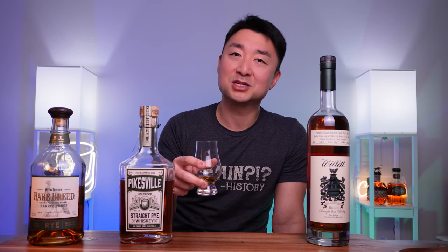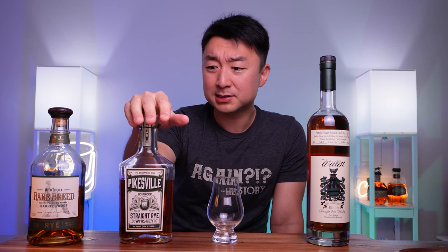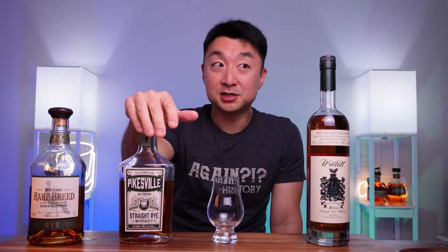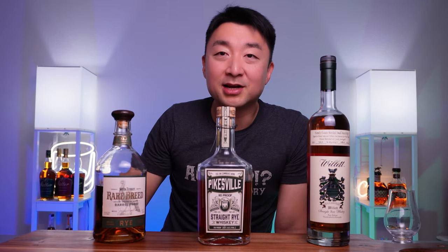I could drink this next to a warm fire, just plopped down in a nice cushion chair, drinking it on a wet miserable rainy day. I forgot to mention the best thing about it - it's $40 to $45. I bought this for $44. So this Pikesville is $40, the Willett is $70 to $80, and the Wild Turkey is around $50 to $60. It's the cheapest one out of the three and it's an all-day sipper. Nothing wrong about it, especially if you like sweet bourbons. So there you have it - these are the three whiskeys that I highly recommend.